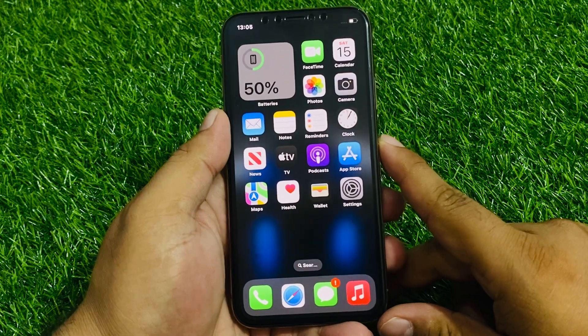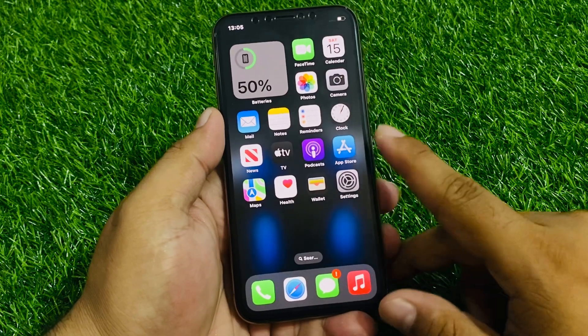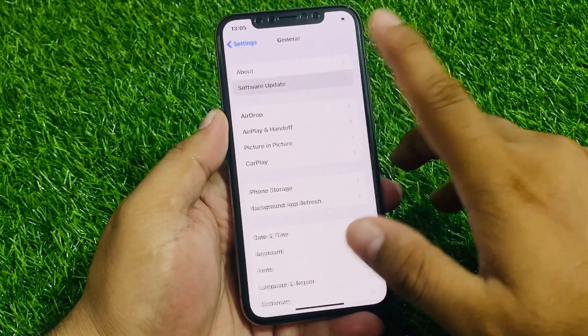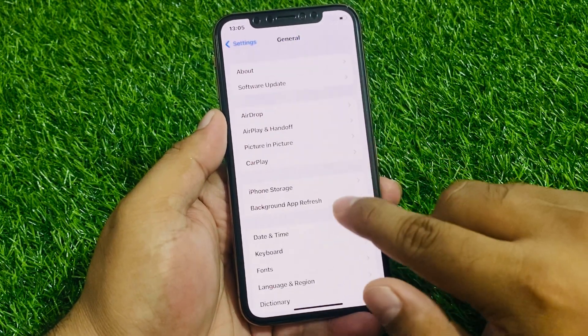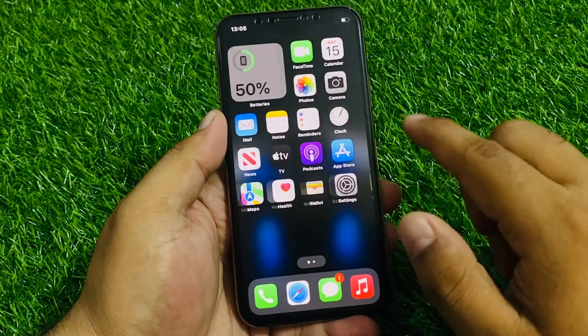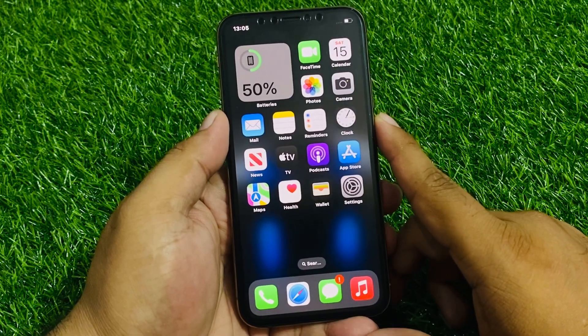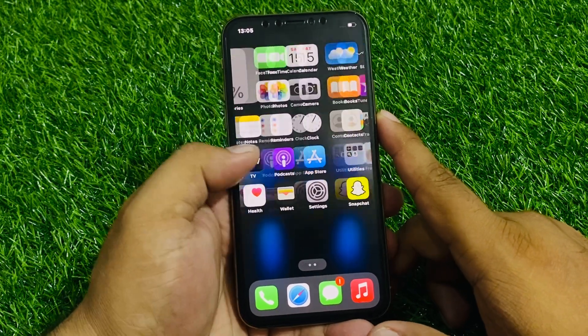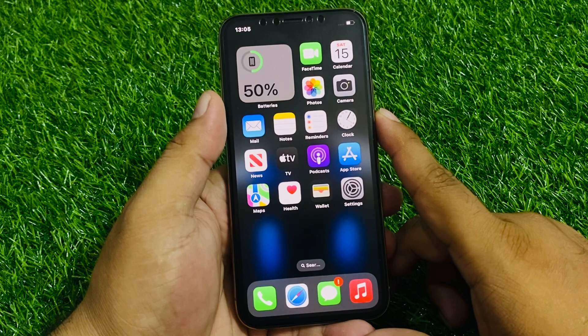If all solutions are still not working, update your iPhone to the latest iOS version. Tap on Settings, tap on General, tap on Software Update. If an update is pending or available, simply download and install it to fix your problem.